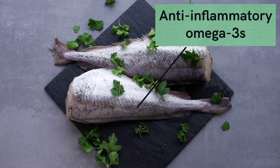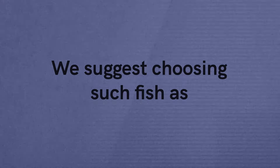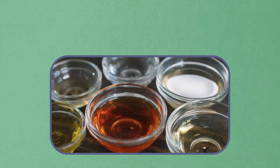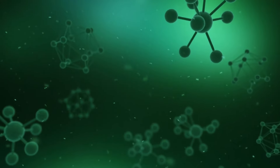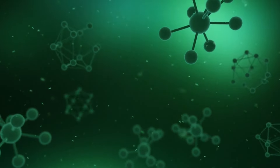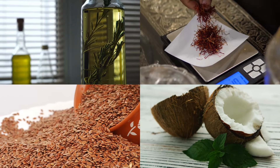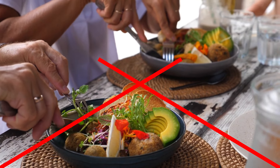Number two is fatty fish. A diet high in fatty fish can provide the body with anti-inflammatory omega-3s. Omega-3s have been linked to a decrease in overall inflammation. We suggest choosing fish such as salmon, sardines, trout, and cod. Number three is healthy oils. Just like fatty fish, healthy oils also contain anti-inflammatory fatty acids. It's important to focus on oils with a higher ratio of omega-3 to omega-6 fatty acids — we strongly recommend including olive, coconut, flaxseed, or safflower oil in your diet.